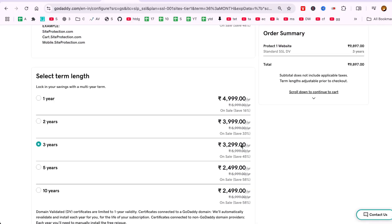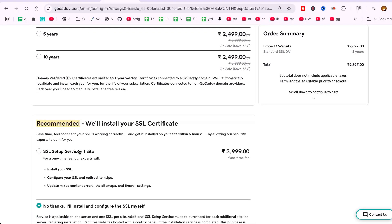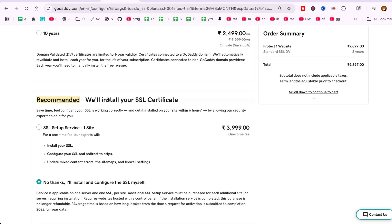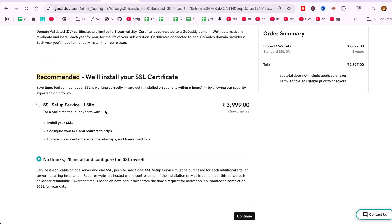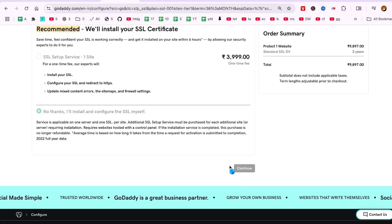If you're not comfortable with the installation process, GoDaddy offers an optional installation service to ensure a hassle-free setup by letting the experts handle it. Before completing your purchase, review the summary page to double-check all the details, including the total cost.